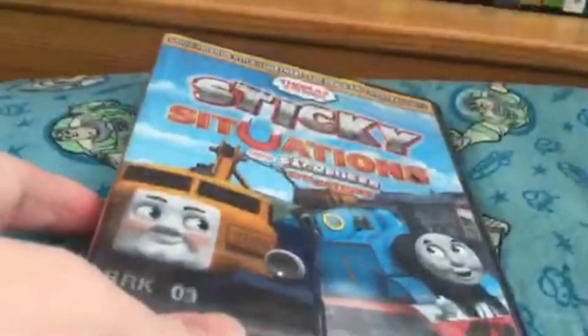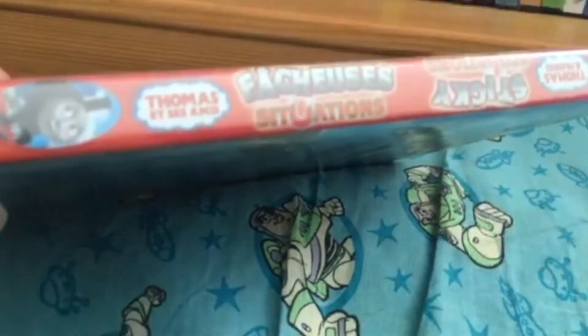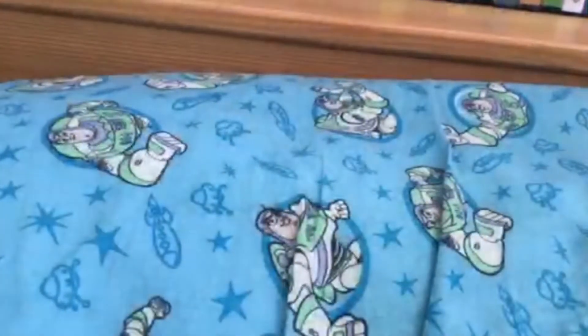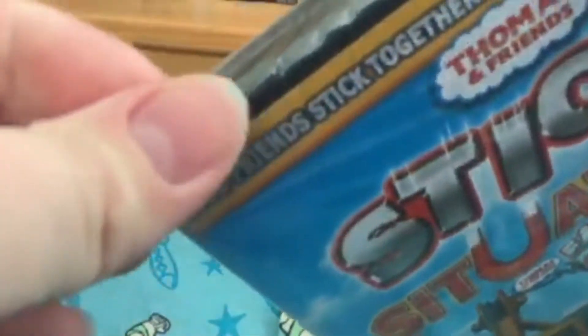First up is Sticky Situations. This is the Universal reprint, and it has bilingual — this is the Canadian copy because I'm Canadian. See, it has it in French and in English. And here's the back. I always thought this was one of the better Miller DVDs.